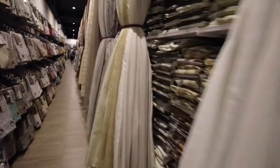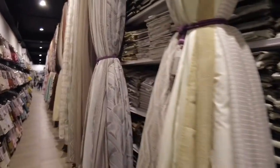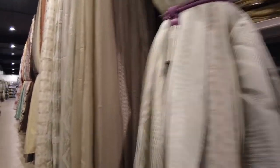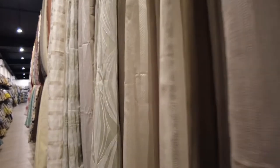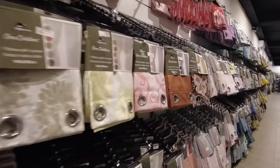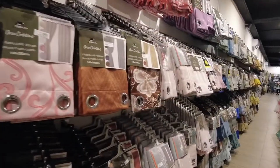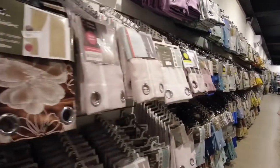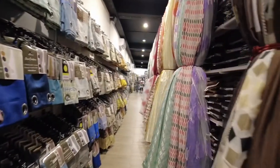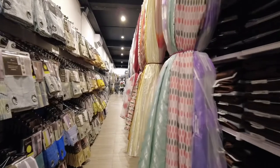This section is for curtains — for your room or your living room. Different curtains are available. These are ready to use, no need for stitching, just get it and put it in your rooms or living room.